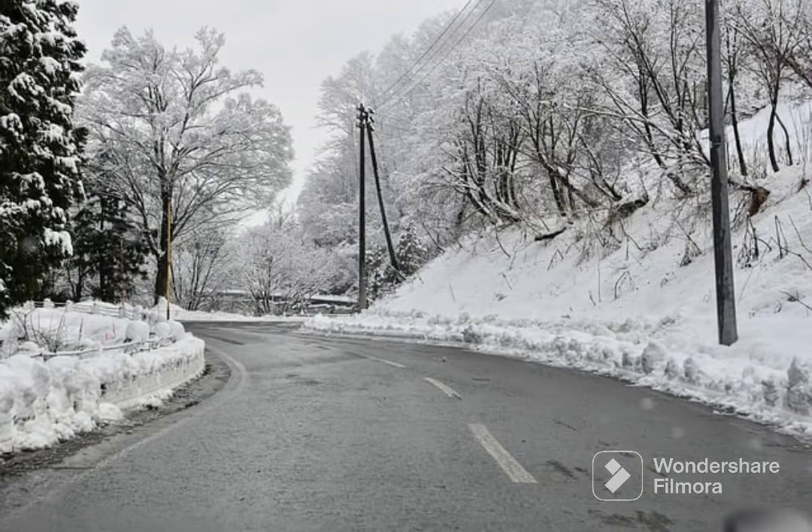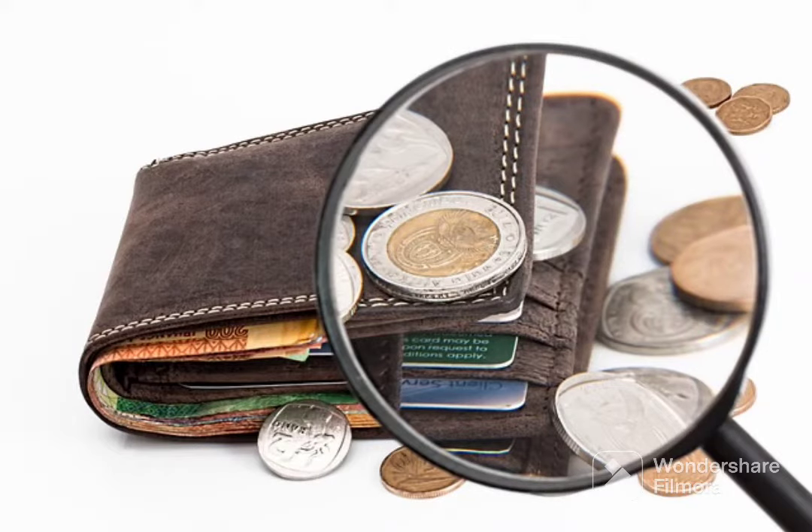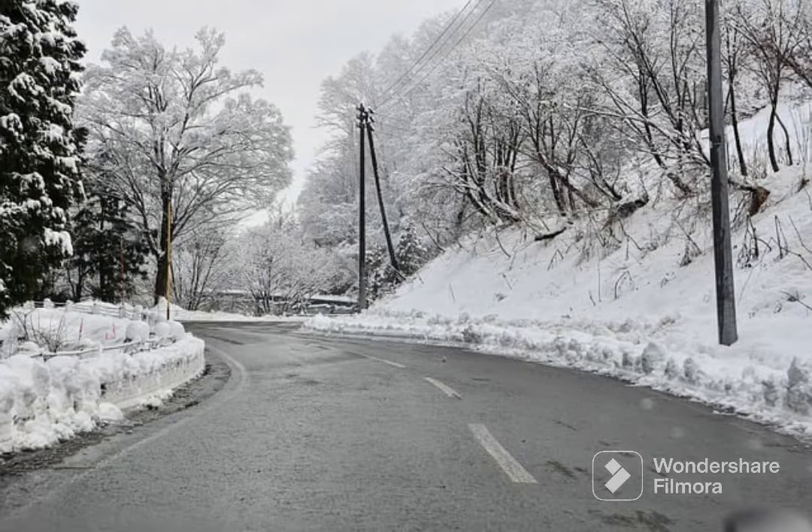Hello everyone, welcome to my top five seven-seat family MPVs for those on a budget. In the UK, under six grand, what can we get that is reliable and practical at the same time?